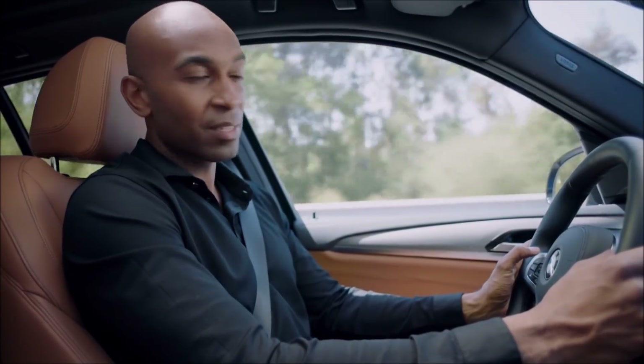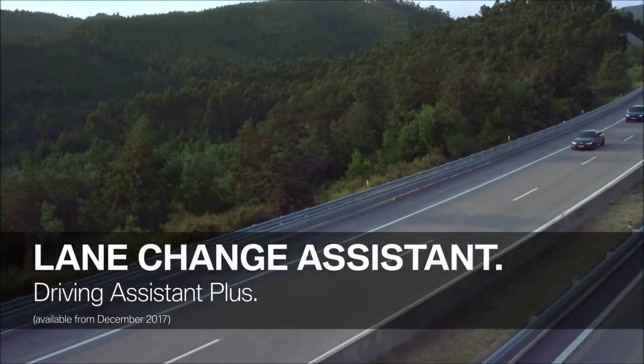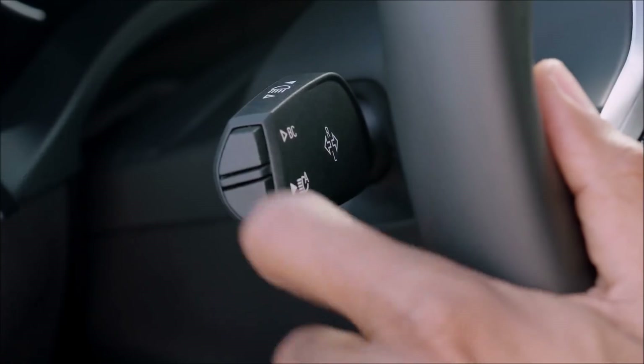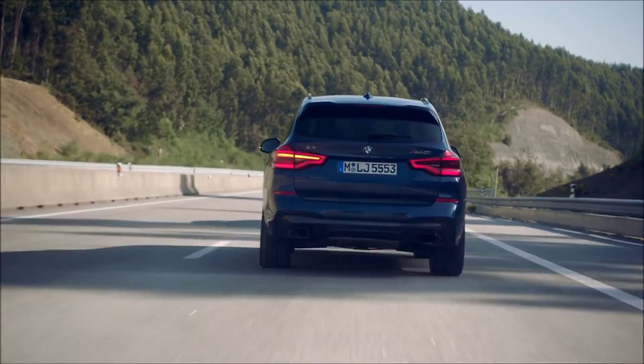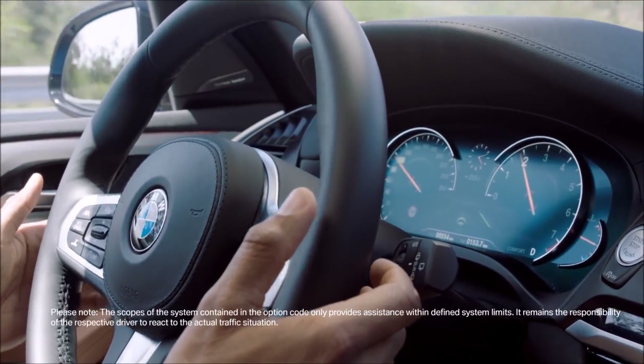Now let's focus on another interesting feature of the Driving Assistant Plus package — the Lane Change Assistant. It now offers enhanced steering assistance when changing lanes. When the steering and lane control assistant is activated, just keep the direction indicator pressed halfway. The sensors of your BMW will then detect if there's a free spot in the desired lane, and if so, the system will automatically support your lane change maneuver.